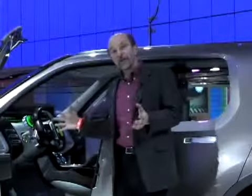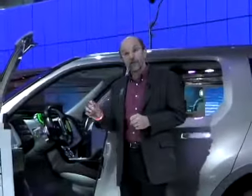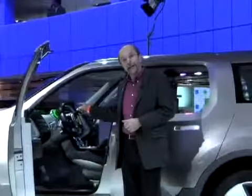At this point this machine is purely a concept, but I think if the Explorer is around in 2011 or 2012 it's probably going to look a lot like this car.